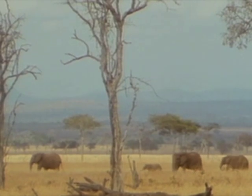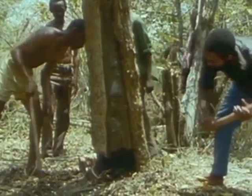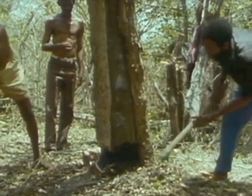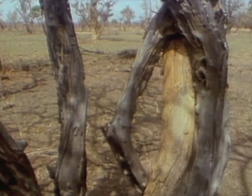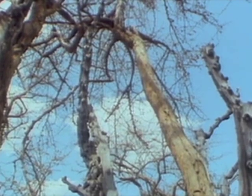Illegal logging is wiping out the forests. Blackwood comes from the mpingo tree, with its thorny gnarled bark and solid dark centre. Decades of illegal logging have brought hardship and poverty to forest-dependent areas, and for a long time instrument makers were unaware of the situation.